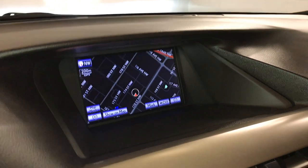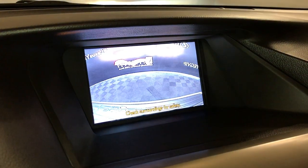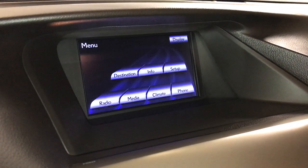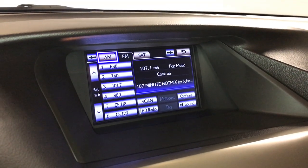The display screen houses your navigation system and backup camera. Side mirrors auto-tilt down in reverse. There's your parking assist. The 15-speaker Mark Levinson premium audio system features a rear subwoofer and 7.1-channel surround sound.